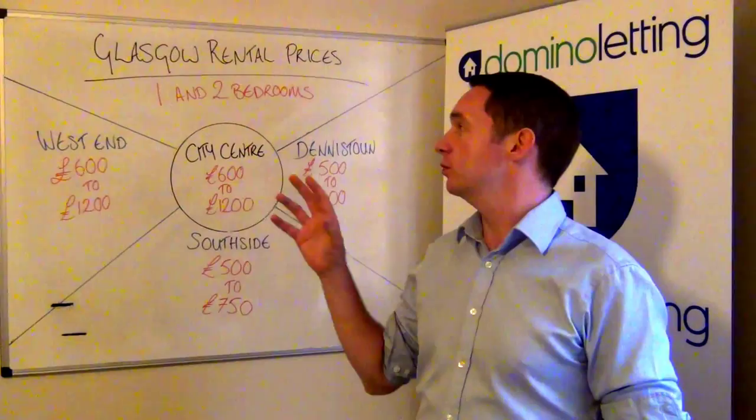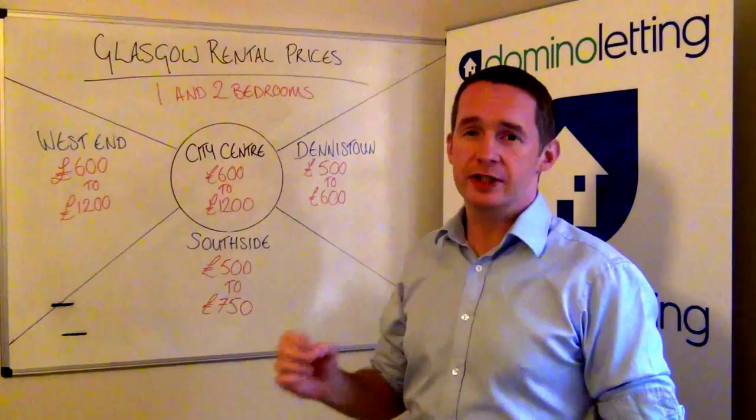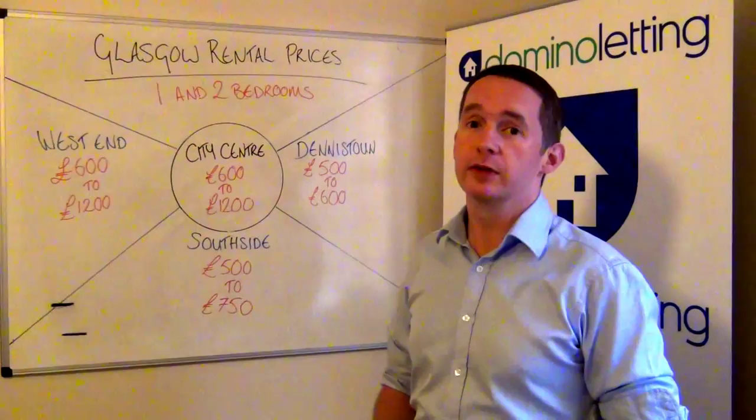Starting with the West End, you're looking at one bed and two beds getting you between £600 and £1,200 a month. You'll find that certainly the ones that we rent for £1,200, the attention to detail is what's getting you that bit of extra, as well as obviously the neighbourhood and locale itself. There's a big opportunity to make a really good yield if you're buying correctly.